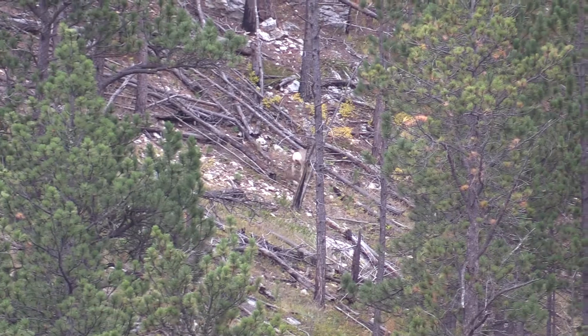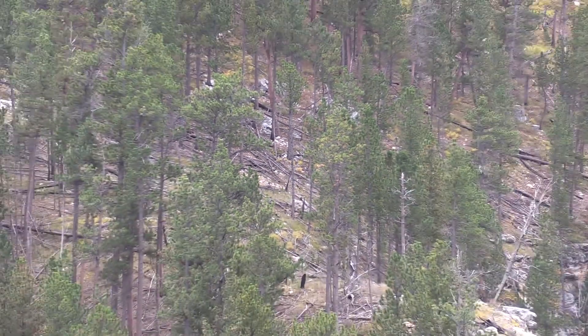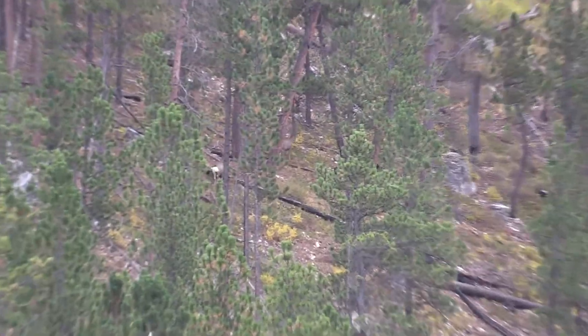They're cutting to the right. He's coming out in the open — they're going up the hillside. Oh, they're all big bucks.